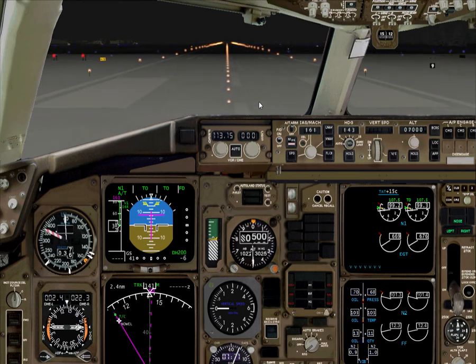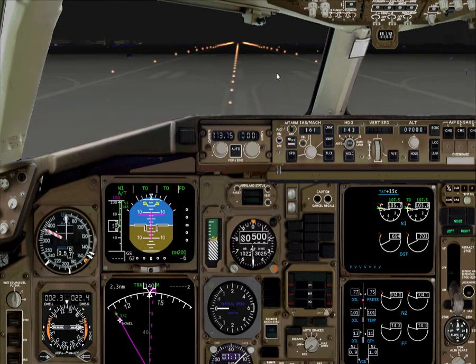Yeah, that's good. We'll control the tiller to about 80 knots, then go 80 knots. Hold, set, checked. It's popping along.